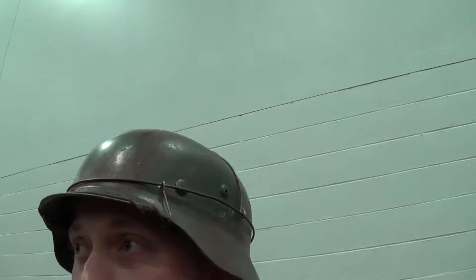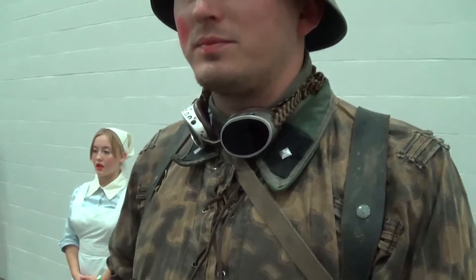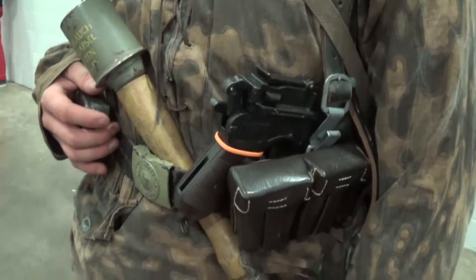The helmet I got from a vendor — I can't remember who — but he makes reproduction helmets. He's a World War II German buff, so he'll go googly-eyed over the video.